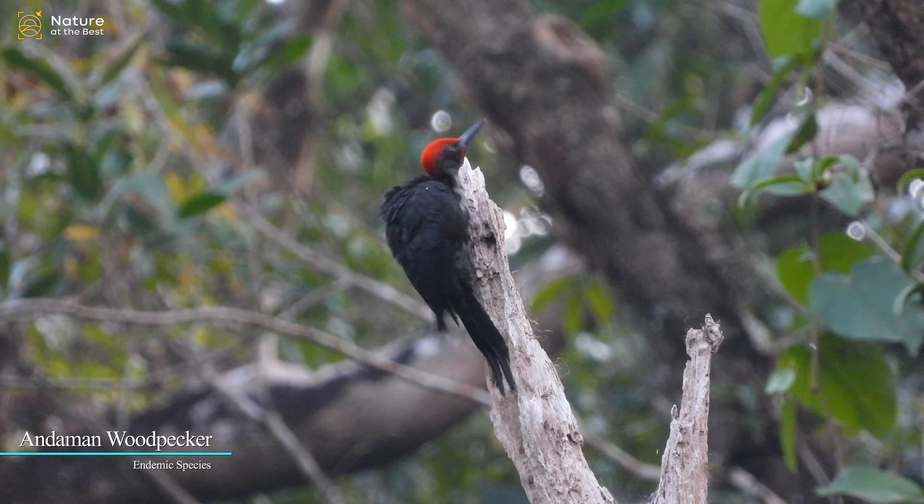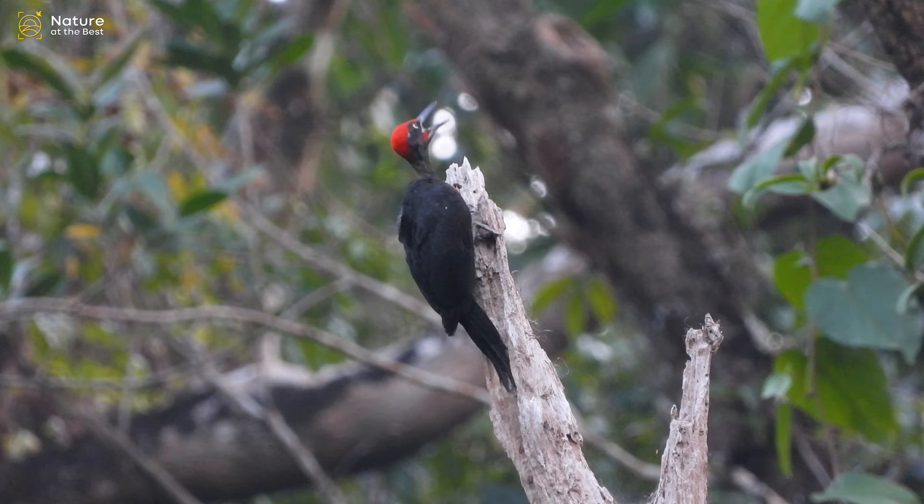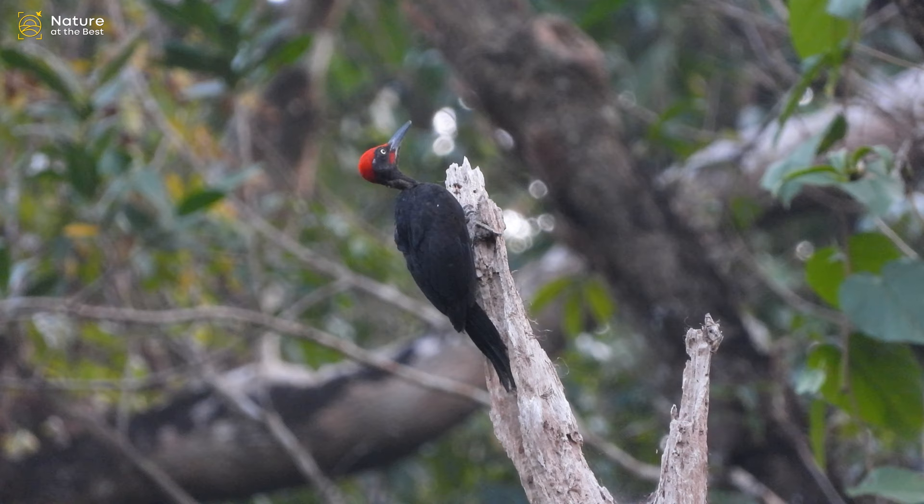Andaman Woodpecker is a large, unmistakable black woodpecker with a red crest. Note the long, dark bill and strikingly pale eyes. It is found in mangroves and evergreen forests, where it occurs in pairs or small parties.